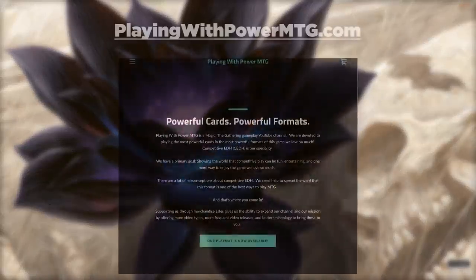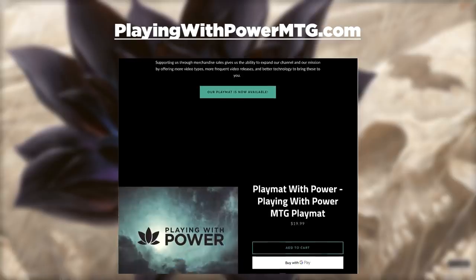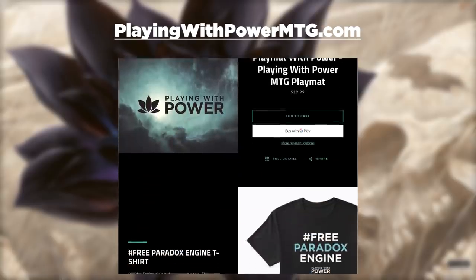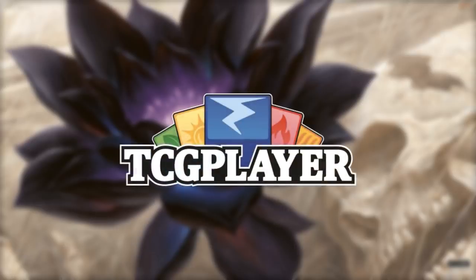Need a new playmat? Playing with Power MTG now has merchandise. Go to playingwithpowermtg.com to order playmats and t-shirts, with more merch on the way. All sales help us grow the channel.